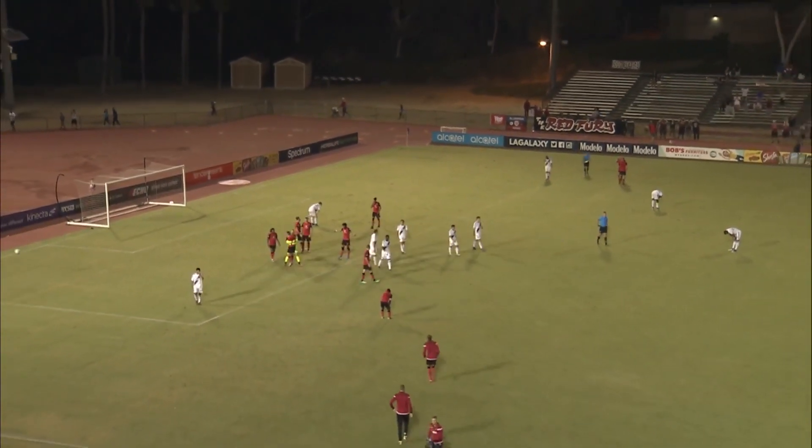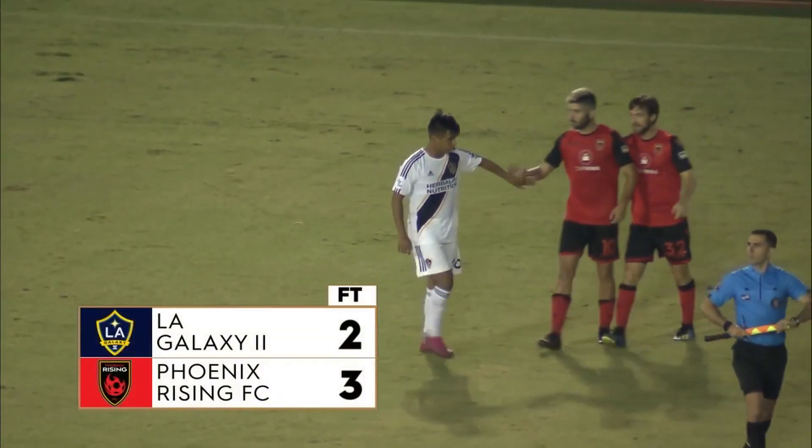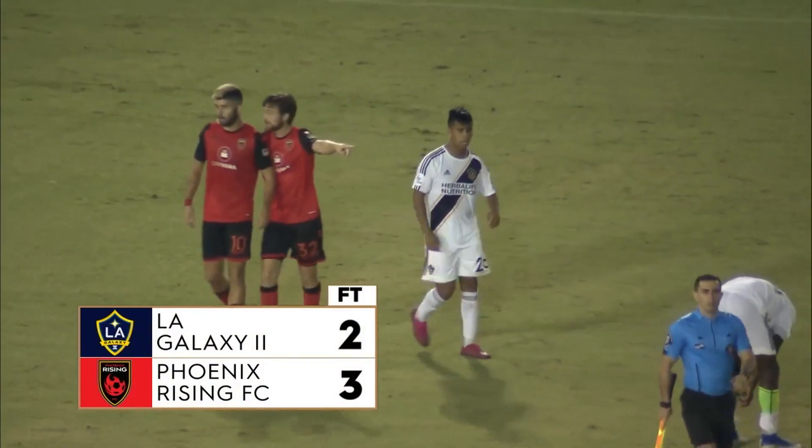The Phoenix Rising come into Carson and score three unanswered goals to keep their winning streak alive.